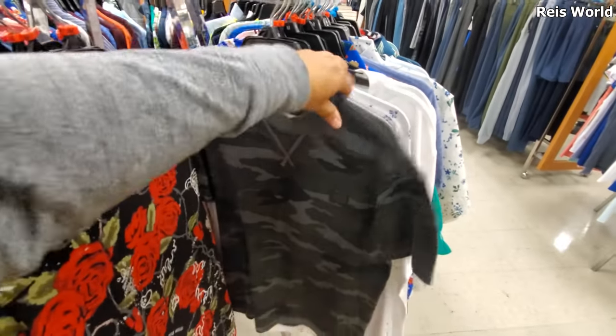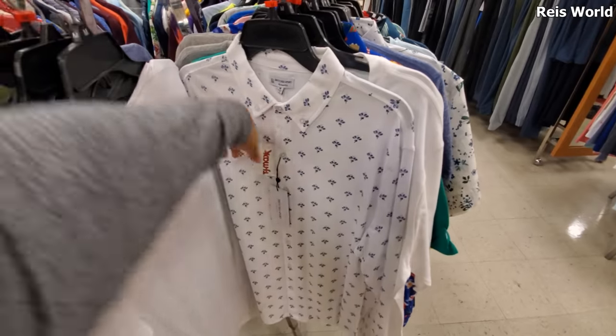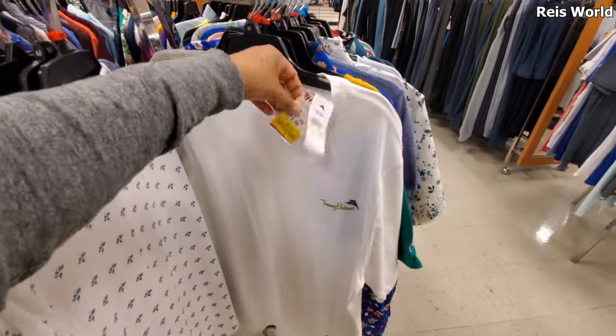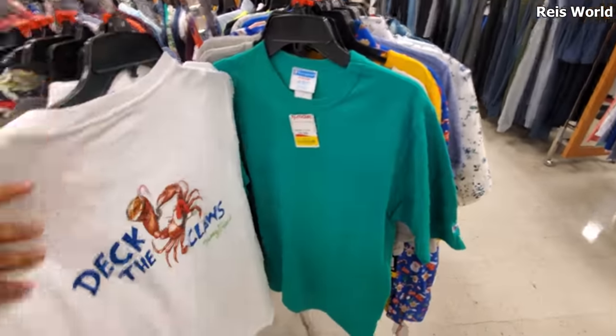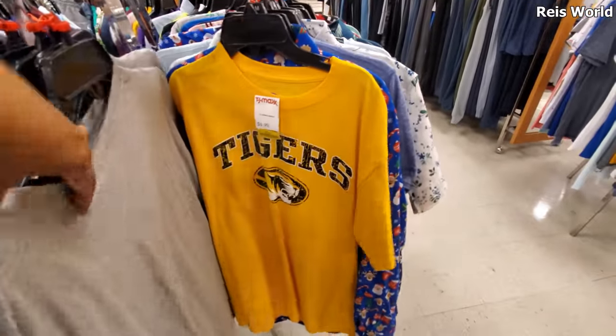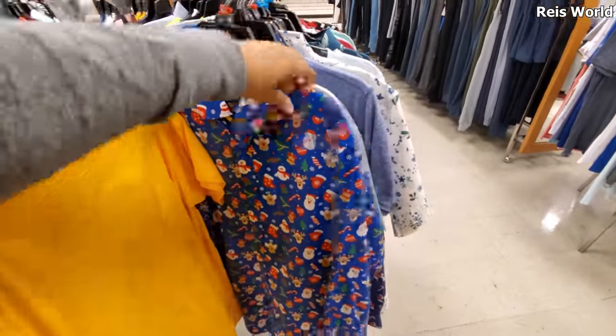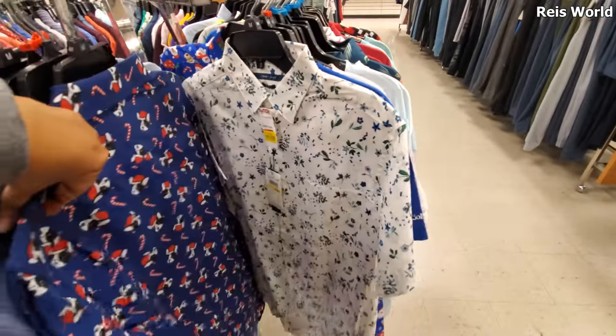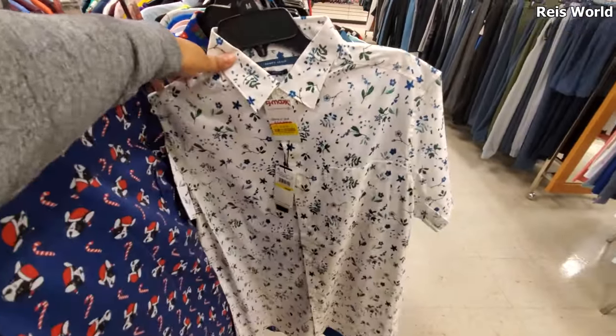Some of the men's shirts - these are yellow tag too - eight dollars. Oh, this has like a little drippy rose camo, some RBX. Ten dollars, can't beat that. Look at this Tommy Bahama one for 10. Deck the Claws - oh, that's like a leftover. Six - more Christmas. Oh there's plenty of Christmas, that's 10.